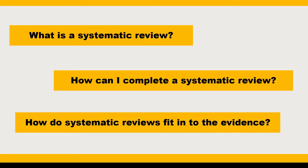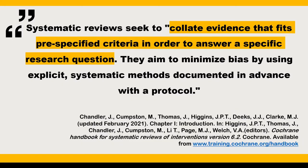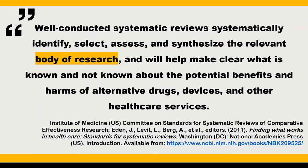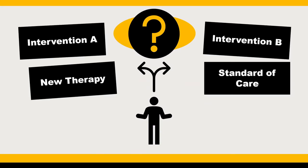You may have heard of systematic reviews before, but what are they exactly? A systematic review is a foundation of evidence-based medicine. Systematic reviews seek to collate evidence that fits pre-specified criteria in order to answer a specific research question. They aim to minimize bias by using explicit, systematic methods documented in advance with a protocol. Well-conducted systematic reviews systematically identify, select, assess, and synthesize the relevant body of research and will help make clear what is known and not known about the potential benefits and harms of alternative drugs, devices, and other healthcare services. Thus, systematic reviews are critical in informing clinical decision-making, practice guidelines, and policy.